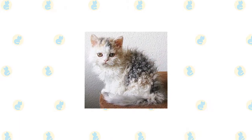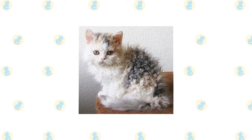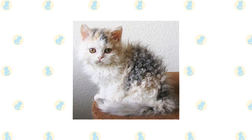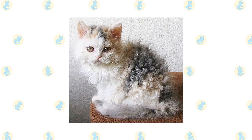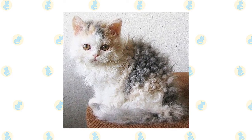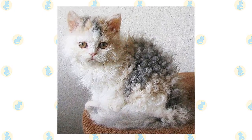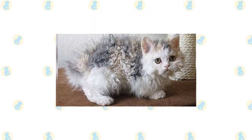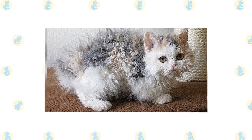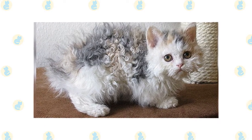The Selkirk originated in Montana, where the first known cat of this type was born in 1987, one of a litter of six kittens found in an animal shelter. The others had the typical straight coat of a domestic short-haired cat, but the curly-coated female was so unusual that she was brought to the attention of a local Persian breeder, Jerry Newman, who adopted her. Newman named her Miss de Pesto and, out of curiosity, bred her when she was grown to a black Persian. Of the six kittens Miss de Pesto produced, three had curly coats, indicating that the gene for the characteristic was dominant. She also carried genes for long hair and a pointed coat, and both traits made an appearance in her descendants.